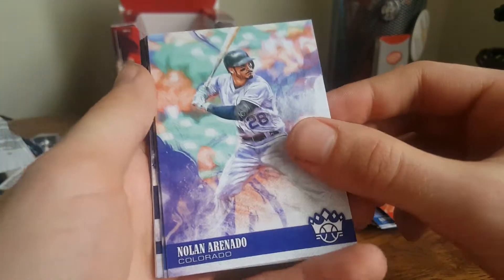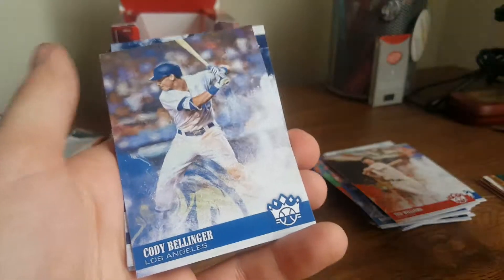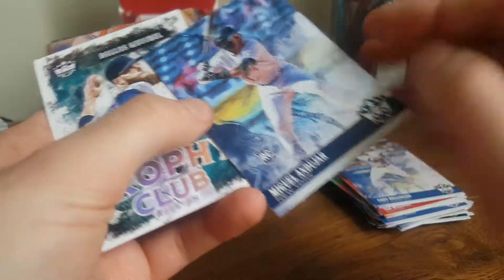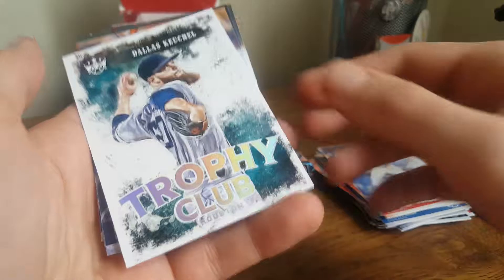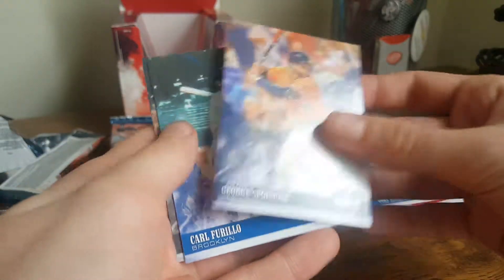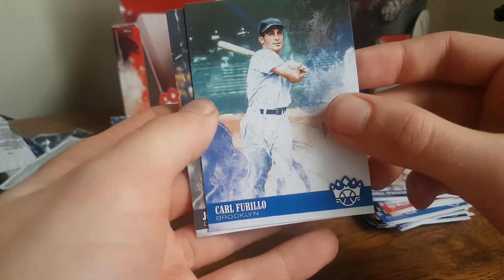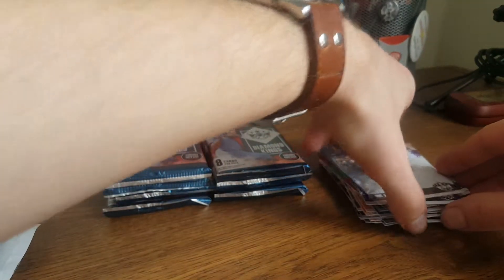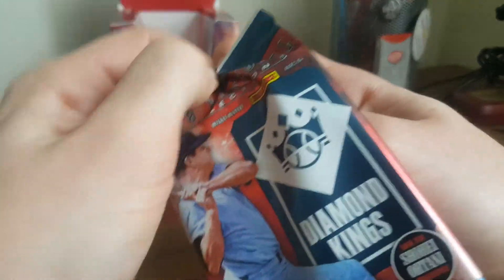Teddy Baseball. Nolan Arenado — was it yesterday he charged the mound after getting beaned? That's pretty funny. Cody Bellinger. Miguel Andujar rookie card — must be some kind of variation since it was backwards. Dallas Keuchel Trophy Club — it's a pretty cool looking card. George Springer. Carl Furillo — I don't really know how to say his name. And Shoeless Joe. I know I can't like the Sox, but I always thought he was great and sort of unfairly treated by Major League Baseball. But let's not get into that.